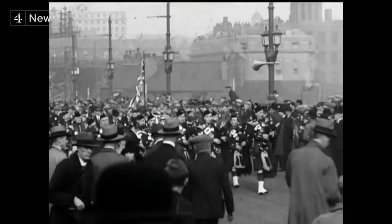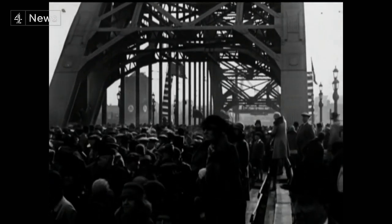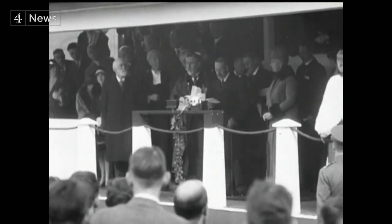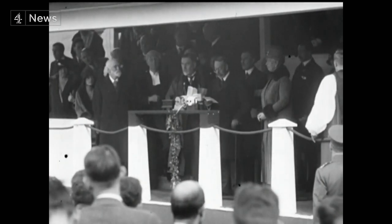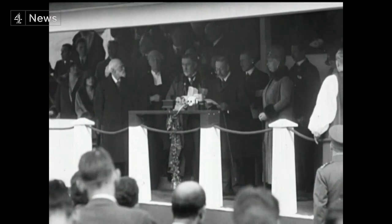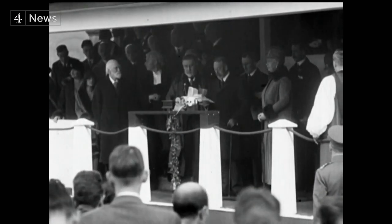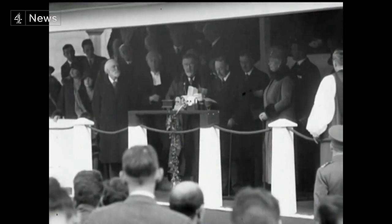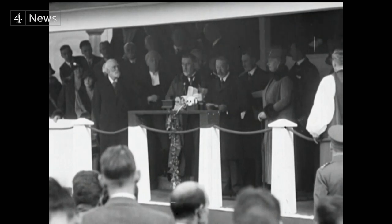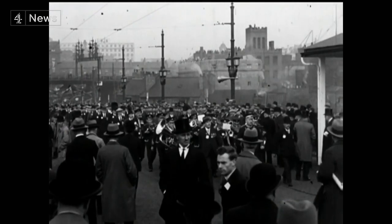In 1928, King George V was the first to cross the new link from Newcastle to Gateshead. '22 years ago, my dear father opened the King Edward VII Bridge. Now it is with great pleasure that I dedicate an even more imposing structure to public use.' To the noise and clamour of thousands who lined the streets.